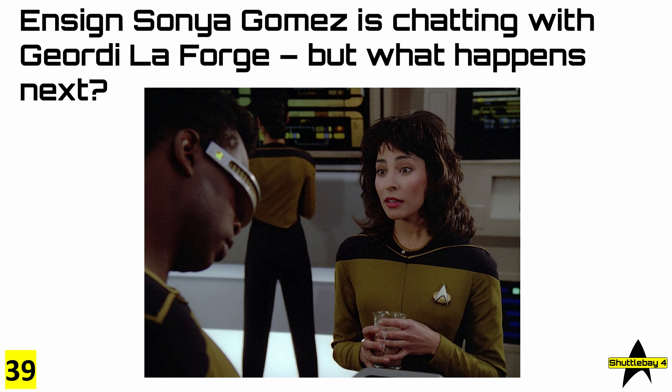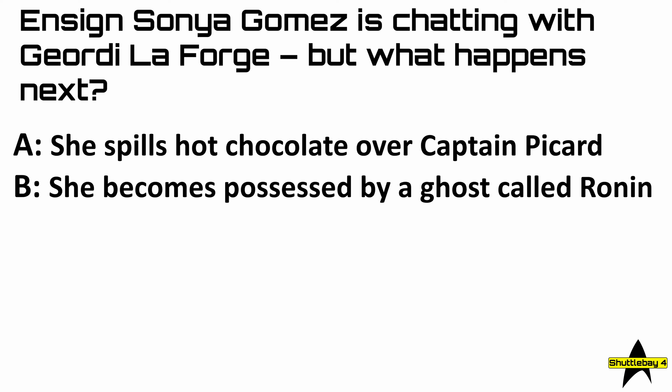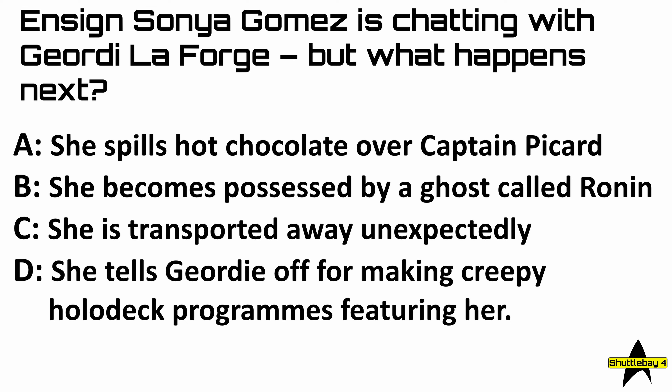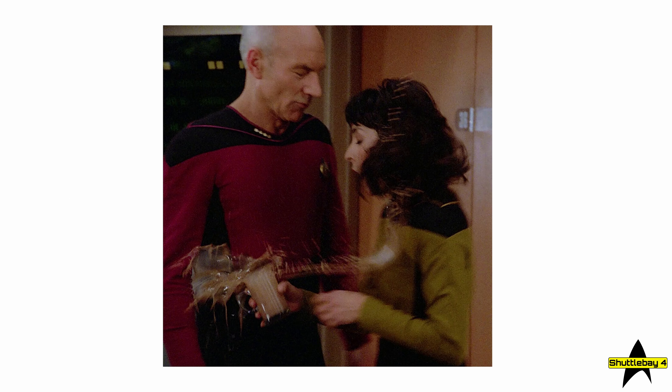38: what does GNDN mean? It means 'goes nowhere, does nothing.' 39: Ensign Gomez is chatting with Geordi La Forge but what happens next? The answer is of course A — she spills hot chocolate over Captain Picard. Just in case you can't remember, that's what it looked like.